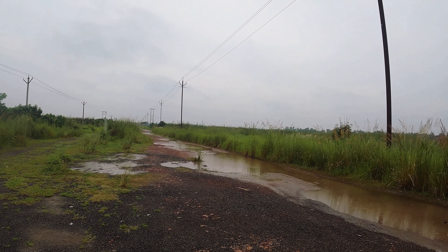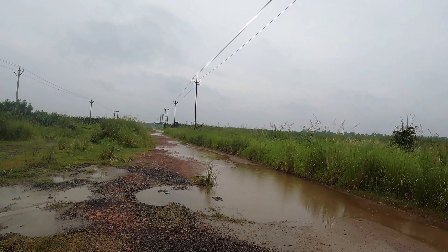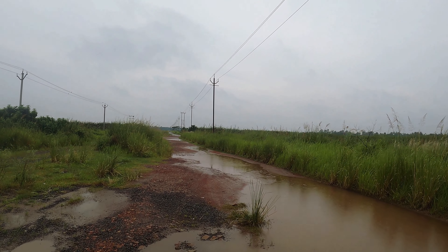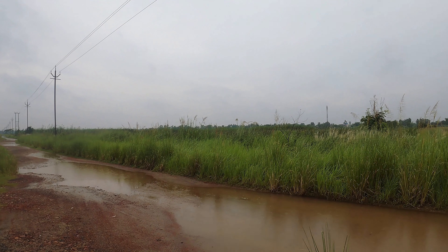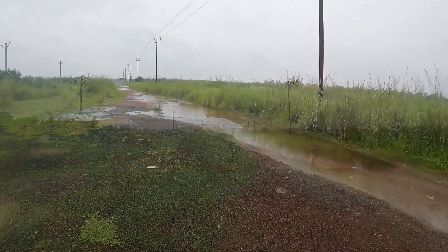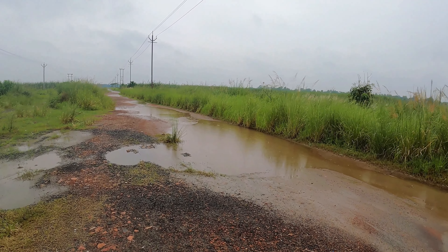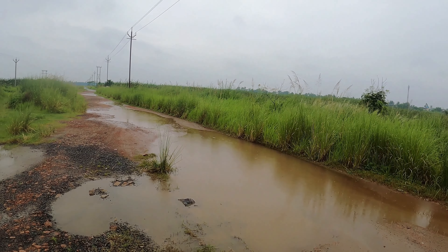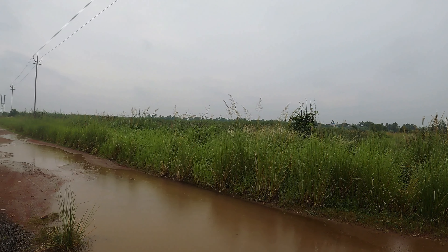We went ahead and suddenly spotted something on the wire — it was two shikras. They were sitting apart from each other so I could not get a shot of both in a single frame, but I got a good shot of the shikra sitting on the wire. Shikras are raptors and a resident bird of Kolkata, also known as the banded goshawk. It hunts a variety of prey in woodlands, grasslands, and even suburban gardens.